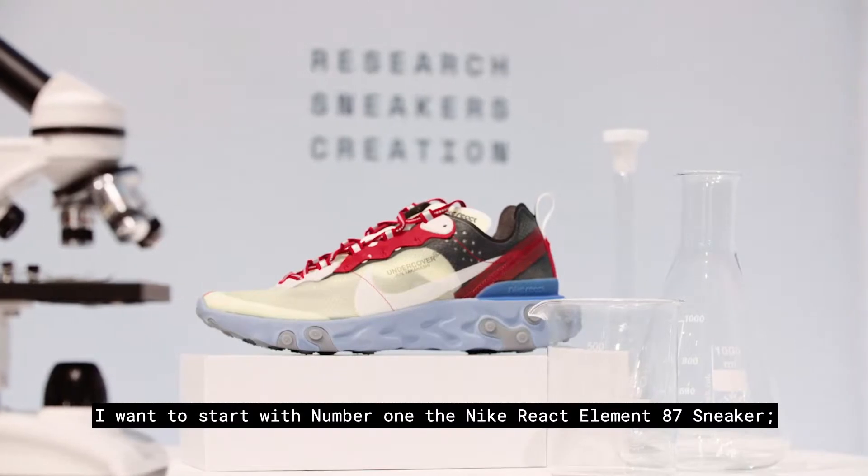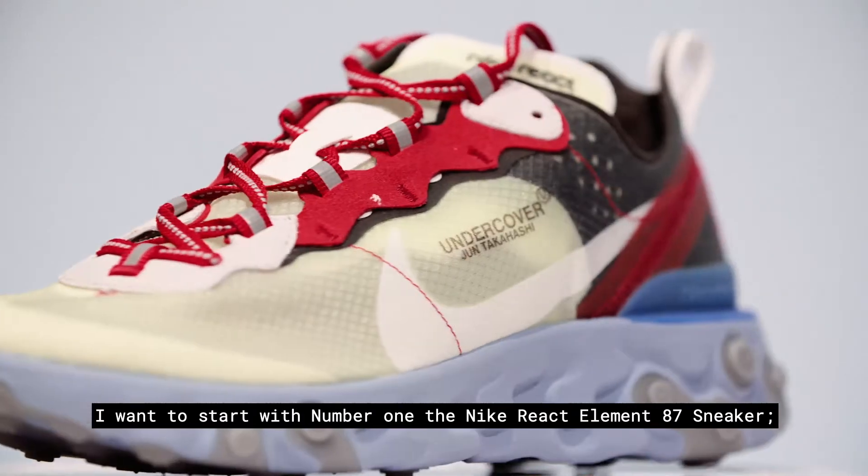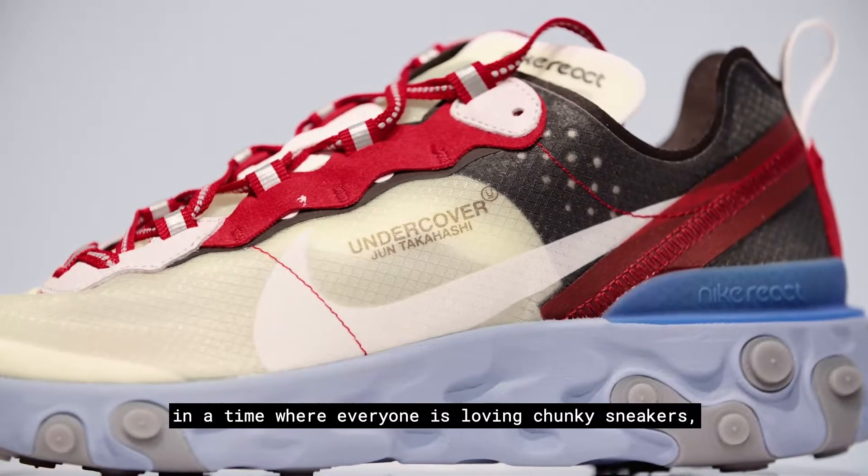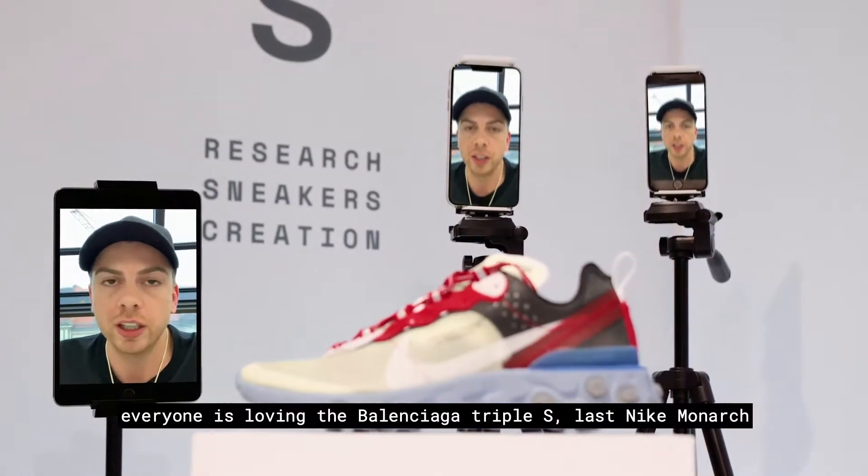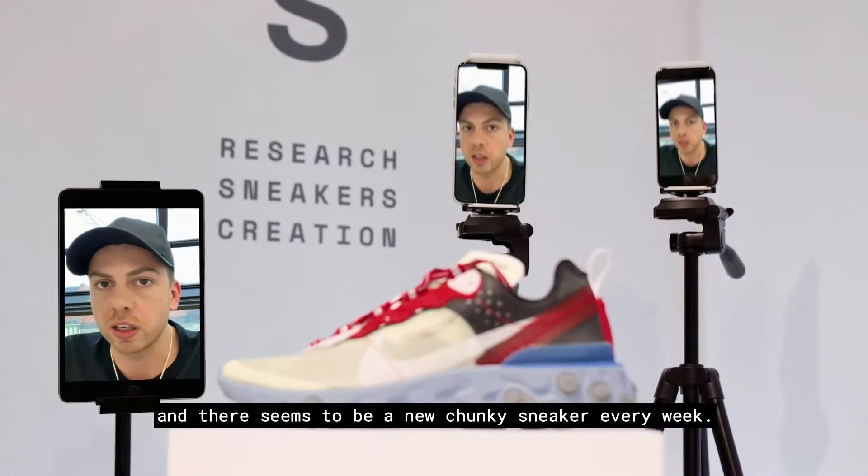I want to start with number one: the Nike React Element 87. In a time where everyone is loving chunky sneakers — everyone's loving the Balenciaga Triple S, the Nike Monarch — there seems to be a new chunky sneaker every week.